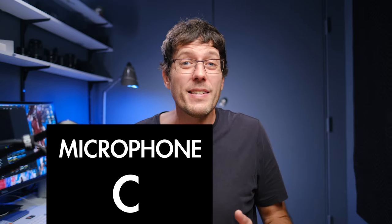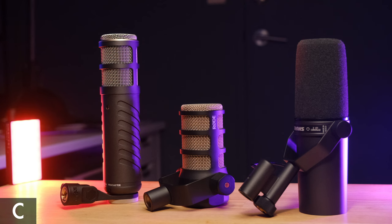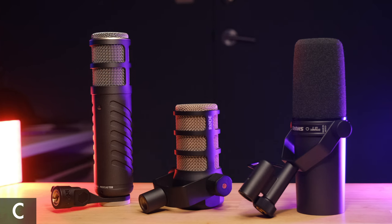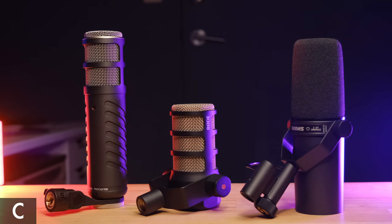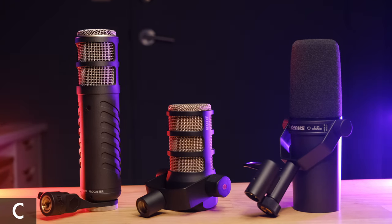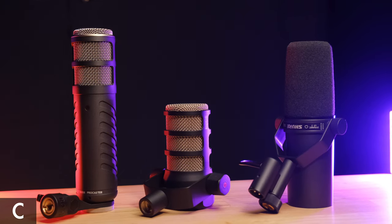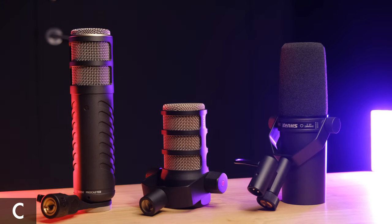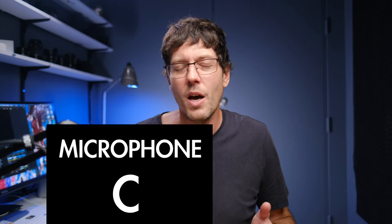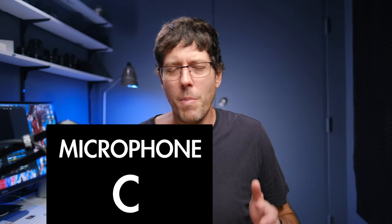Pricing can vary significantly between suppliers, so I've created links in the description below. Clicking through on any microphone — like the SM7B — gives you a choice of B&H, Amazon, and other top suppliers so you can instantly price check. I've also included best-price links for both audio interfaces discussed: the Audient ID.4 and the PreSonus Audiobox Go.